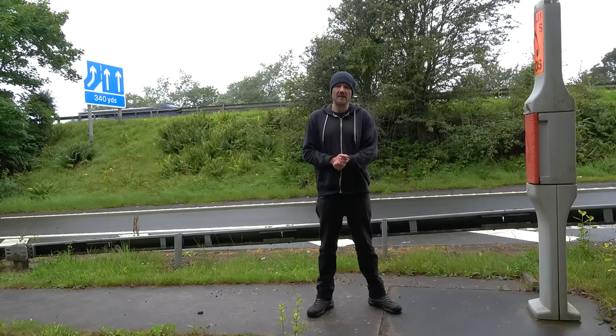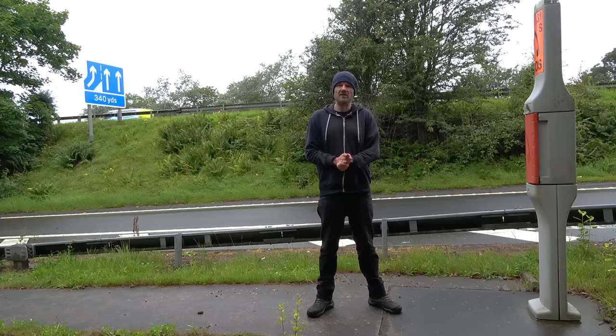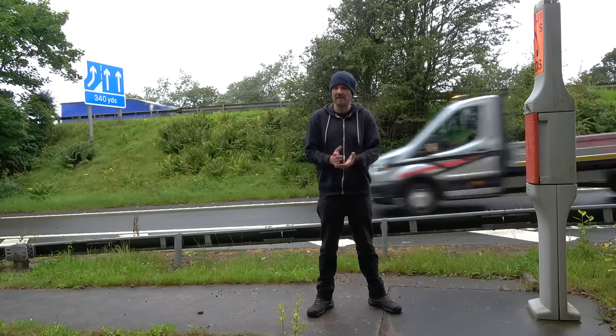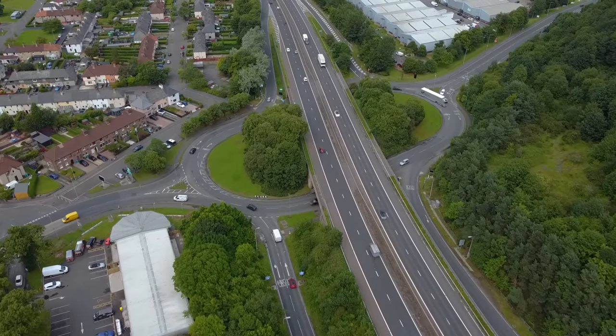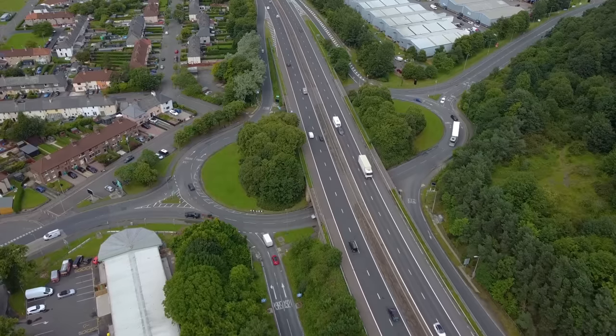The section that runs between Junction 1C and Junction 2 is the oldest section of the M90, having opened in 1964. The M90 south of here was built over the Forth and then connected up with this existing piece. The M90 north of here was mostly constructed throughout the 60s, 70s, and 80s. It was only the southern section of the M90 that was built in more modern times.